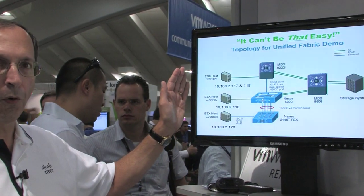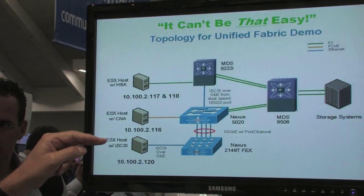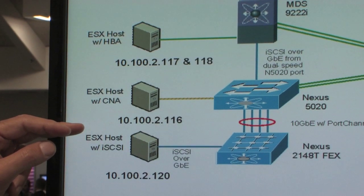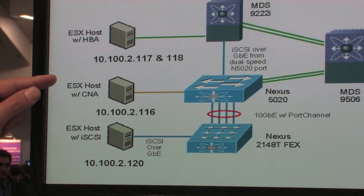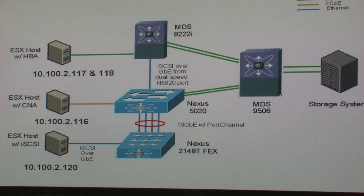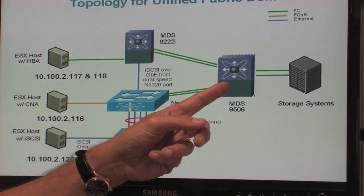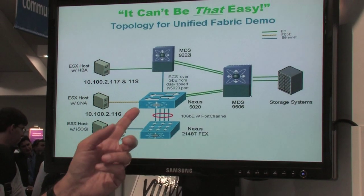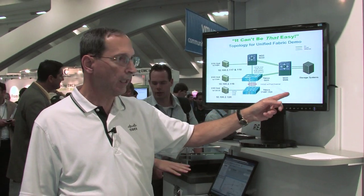What we're showing here at the demo is a set of four physical servers. Two of them have traditional Fiber Channel host bus adapters. One of them is plain old iSCSI running over a gigabit Ethernet NIC — no acceleration, nothing fancy. And one of them has a new converged network adapter running Fiber Channel over Ethernet, going into the Nexus 5000. The Nexus 5000 simply splits out the traffic: the Fiber Channel storage traffic goes into the MDS, which is the storage networking switch, and then back to the Fiber Channel storage. Any LAN traffic would go to a CAT 6K or a Nexus 7000 via an Ethernet port, but we didn't put that on the diagram since this is really about the storage part.